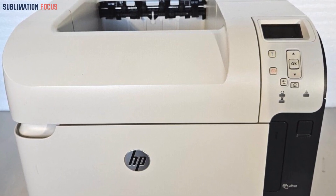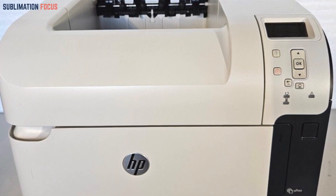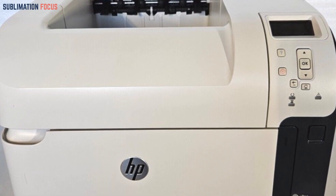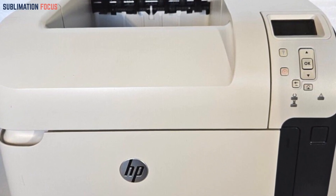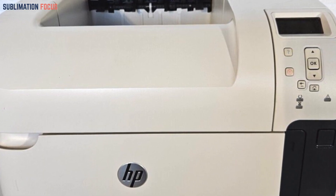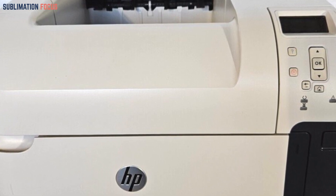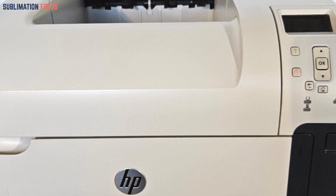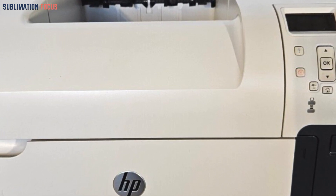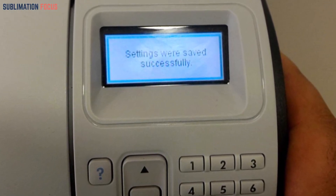The M601N seamlessly operates with both Windows and Mac systems, offering a range of user-friendly features that enhance workflow management directly from the printer. It provides convenient printing from a flash drive, streamlining the printing process. With dimensions of 16.85 by 16.34 by 15.67 inches and a weight of 23,700 grams, this printer combines compactness with robustness, making it an ideal addition to any office.